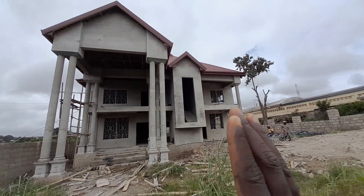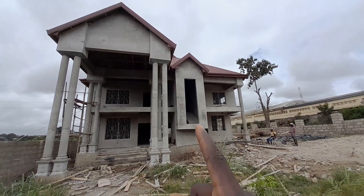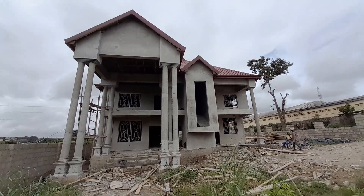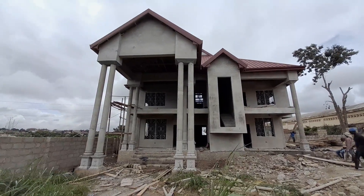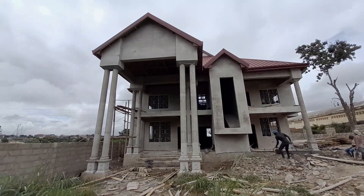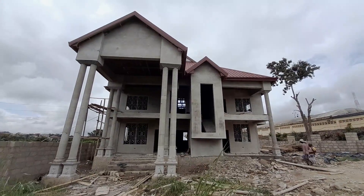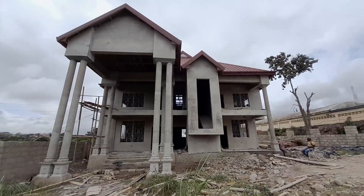For the sake of my viewers, this is a five-bedroom house up for sale. It is located at Krapa in the Ashanti Region, and the price is 1.4 million Ghana cedis. It is now fully plastered. All five bedrooms are ensuite, plus there is a guest washroom.